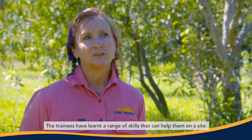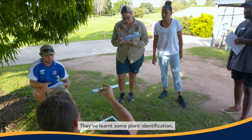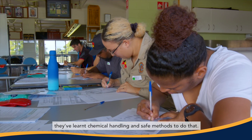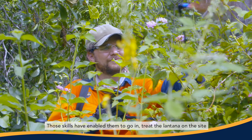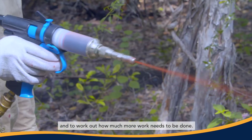The trainees have learnt a range of skills that can help them on a site. They've learnt some plant identification, they've learnt chemical handling and safe methods to do that. These skills have enabled them to go in, treat the lantana on the site and to work out how much more work needs to be done.